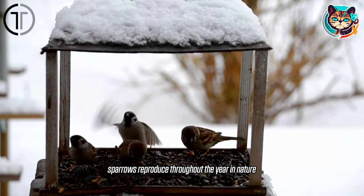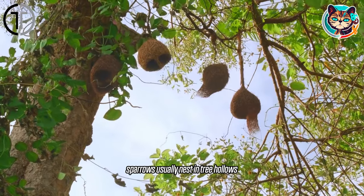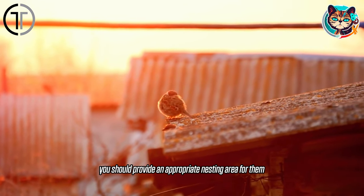Sparrows reproduce throughout the year in nature, but the most common breeding periods are during the spring and summer months. Sparrows usually nest in tree hollows, roofs, or other sheltered places. If you're planning to keep a sparrow at home, you should provide an appropriate nesting area for them.